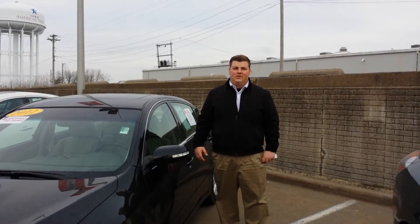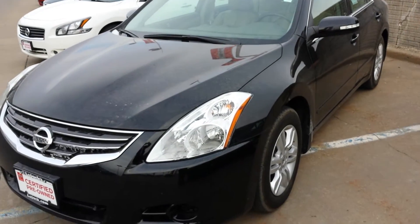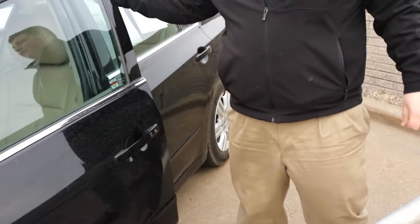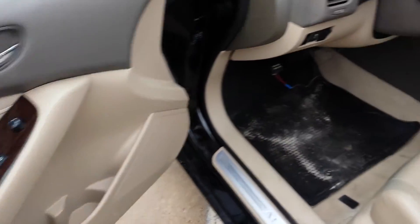Hey, how's it going, Josh? I'm Nate here at Lujac Nissan. I want to go ahead and show you the Ultimate you were worried about. It's the 2012 2.5 SL. It is a certified pre-owned as well, so you do have your seven-year, 100,000-mile warranty with the car.